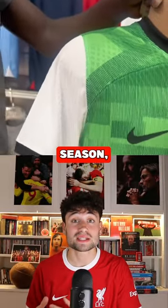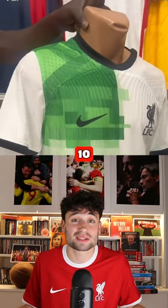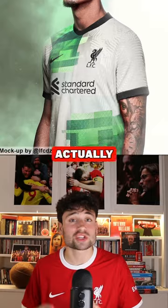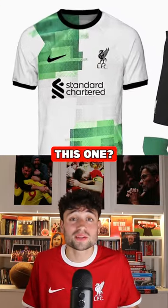Here's a full look at our away kit for next season, and I'm not sure how to feel about it just yet. How would you rate it out of 10? It has a 90s-esque pattern in white with different shades of green that's actually inspired by our iconic 1995-96 away kit. Do you see yourself buying this one?